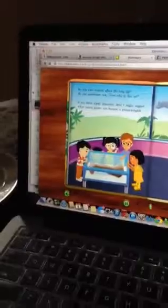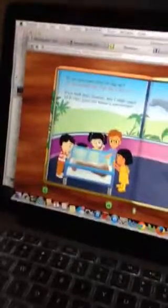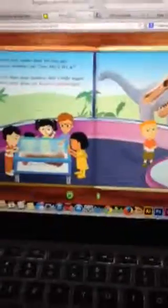Knew it! I knew T-Rex. Do you ever wonder about life long ago? Do you sometimes ask, now why is this so? If you think about dinosaurs, then I might suggest — when you're grown, you become a paleontologist.